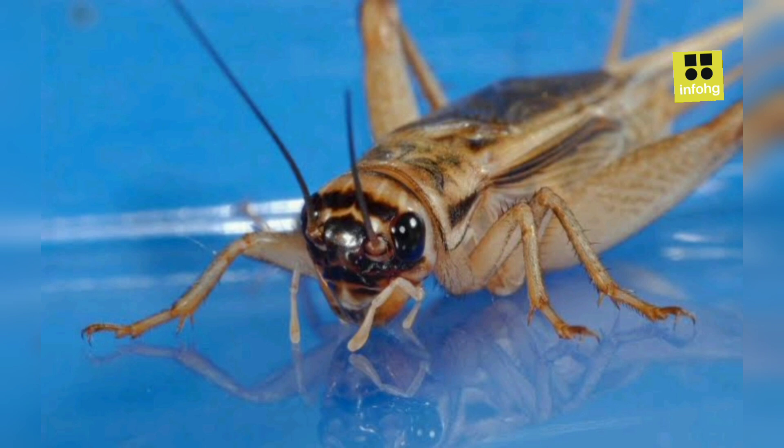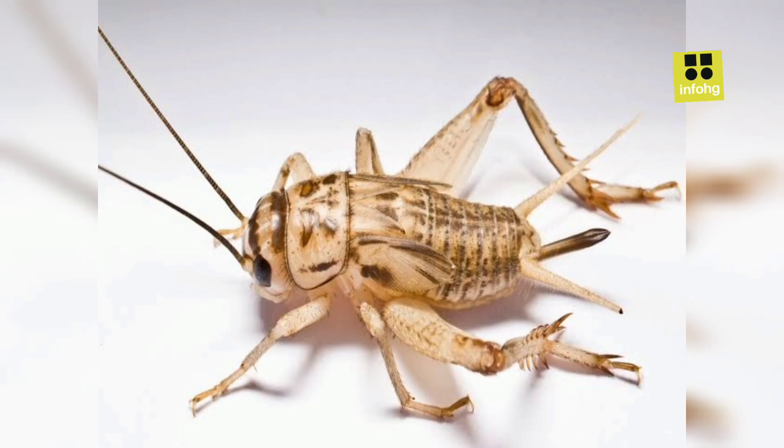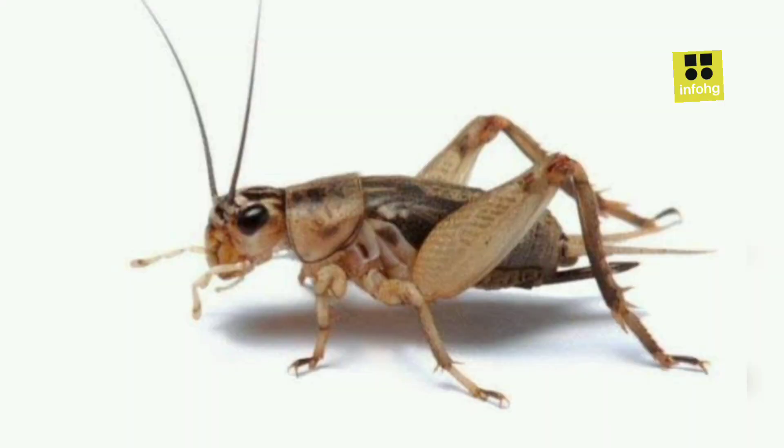Sealing entry points: crickets can enter through small cracks and gaps in doors, windows, and walls. Seal these entry points with weather stripping or caulk to prevent their entry. Reduce outdoor lighting: house crickets are attracted to bright lights at night. Consider using low illumination or yellow outdoor lighting, which is less attractive to these insects.